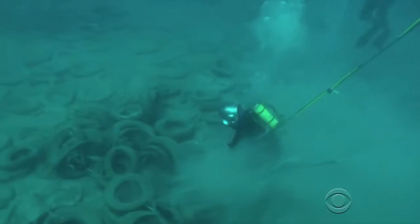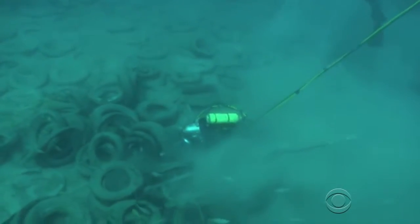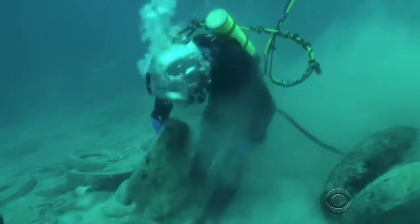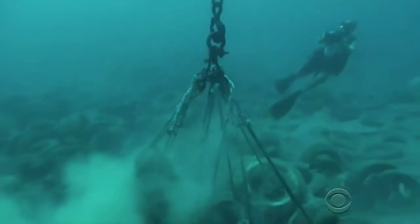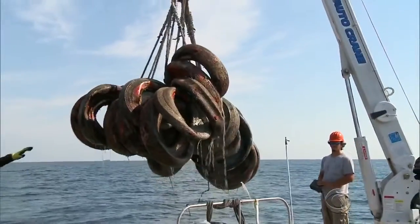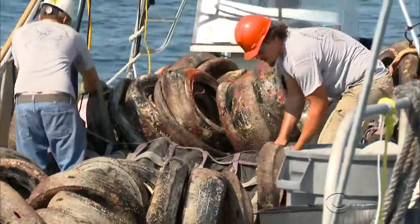We're in a pretty good spot. Surrounded by a seemingly endless mound of tires, Pennypacker slings them onto lines to be hauled up by a crane, until he and his team fetch as many as 600 on a good day.